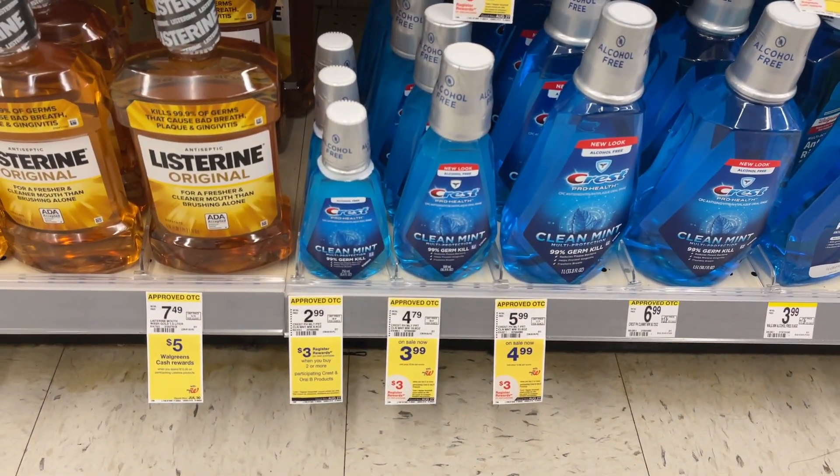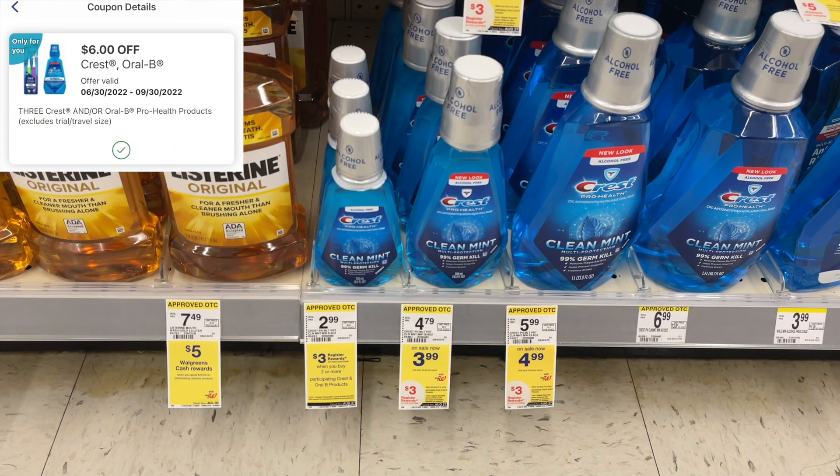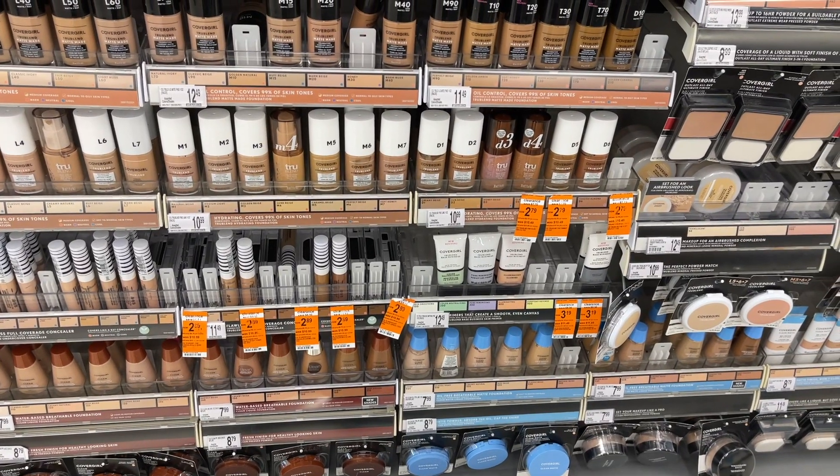The first deal is an easy freebie on these Crest mouth rinses. These are $2.99 a piece, so three of them will be $8.97. I used the $6 off of three digital coupon and paid $2.97 at the register, then got back a $3 register reward making them completely free.